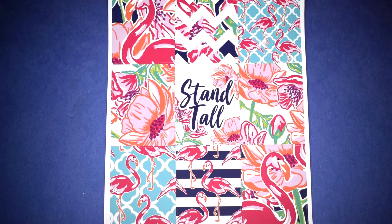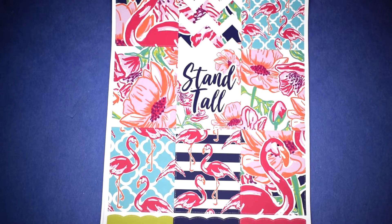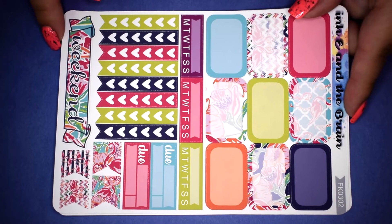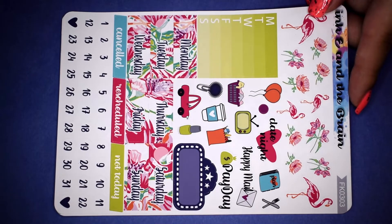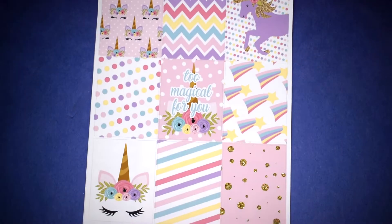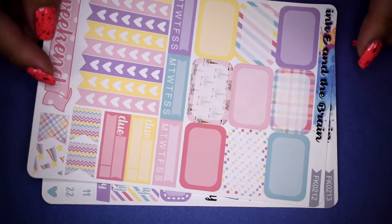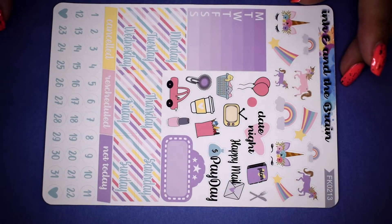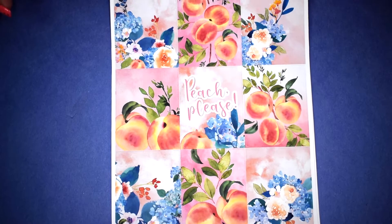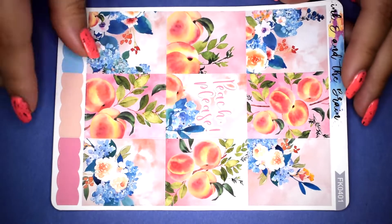The Stand Tall kit has full boxes, checklists, date covers, date dots, deco, and bottom washi. The Two Magical kit has full boxes, half boxes, checklists, date covers, date dots with deco, icons, and bottom washi. The Peach Please kit — I love all the peaches on this one — has full boxes, half boxes, checklist, weekend banner, date covers, deco, and bottom washi with flags plus additional date dots on the side.